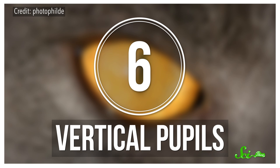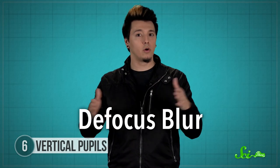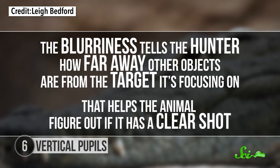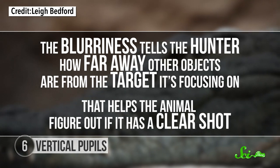Number 6: Vertical pupils. An eye's structure, including the shape of the pupil, can tell you a lot about the animal that owns that eye. Some animals have pupils that are vertical slits — usually predators that attack by sneaking up on their prey, like cats, crocodiles, and vipers. The vertical slits are useful for these animals because they give what's called a defocus blur to the horizontal parts of the animal's vision. Blurriness might sound like a bad thing, but it's actually pretty useful here — it tells the hunter how far away other objects are from the target it's focusing on, and that helps the animal figure out if it has a clear shot. The effect works best for animals lower to the ground, which may explain why big cats and tigers don't have slit pupils.